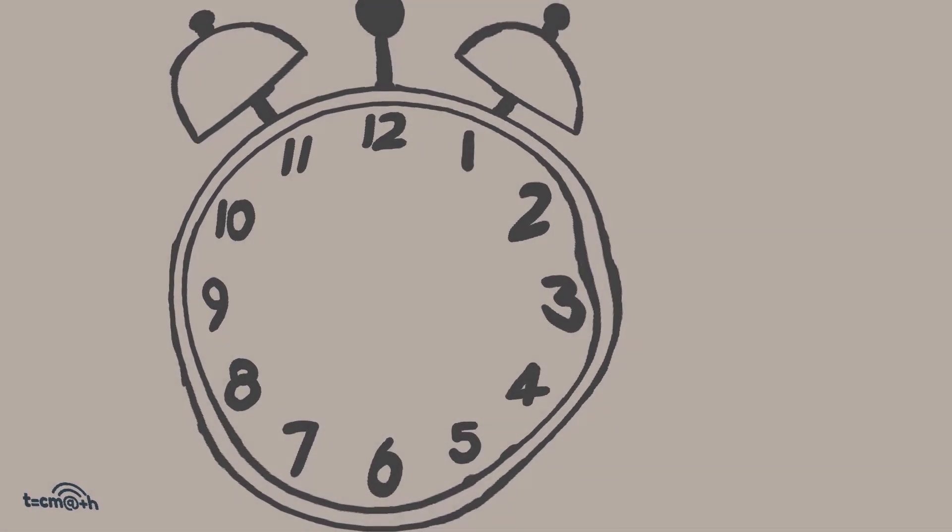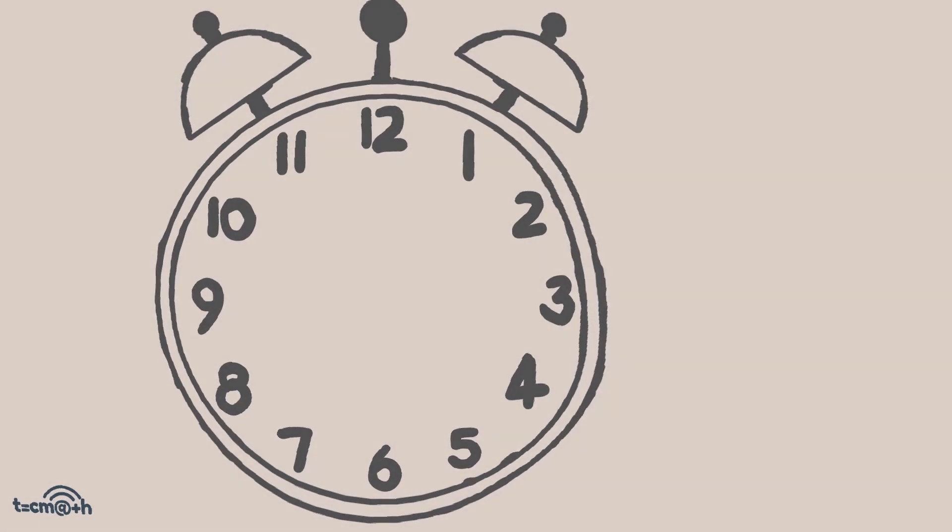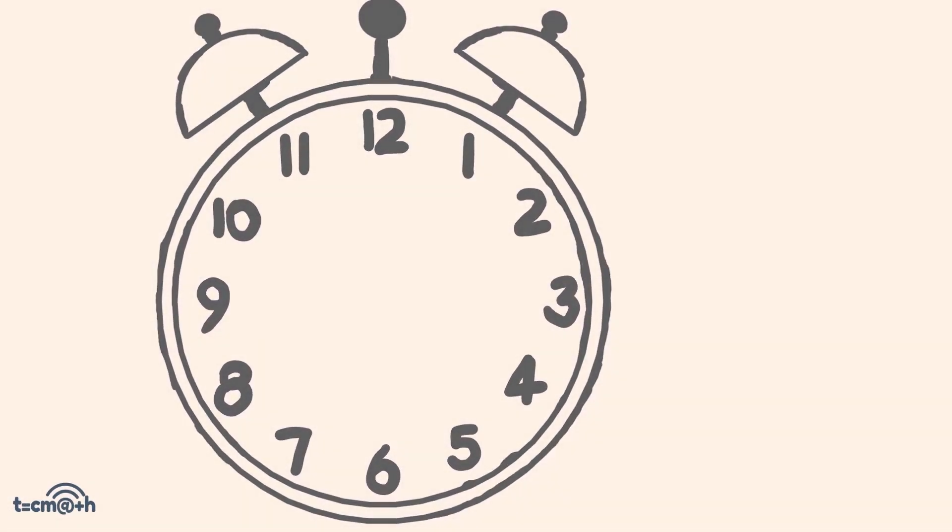G'day and welcome to the Tech Math Channel. I'm Josh. Today I'm going to push the boundaries of reality — I'm going to turn math into magic.